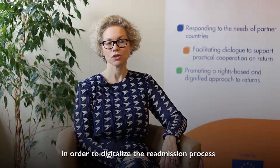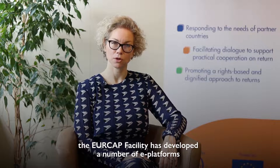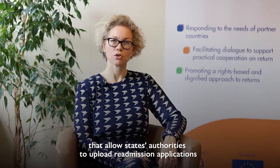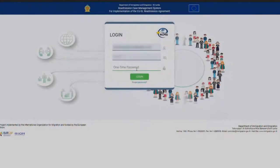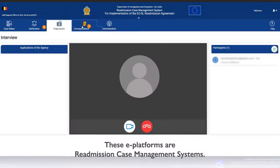In order to digitalize the readmission process, the EUROCAP facility has developed a number of e-platforms that allow state authorities to upload readmission applications and biometric data in a secure and GDPR-compliant way. These e-platforms are readmission case management systems.